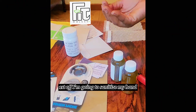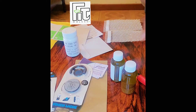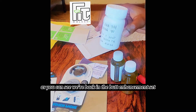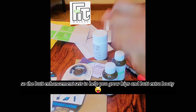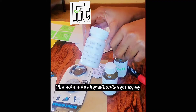First off, I'm going to sanitize my hands, and that's what we do for all our packaging — we sanitize our hands. Today, as you can see, we are packing the butt enhancement set, which is the hip and butt supplements and the butt oil.